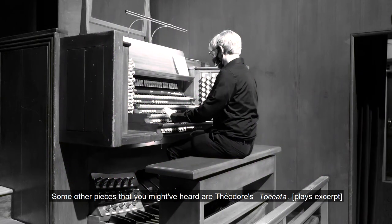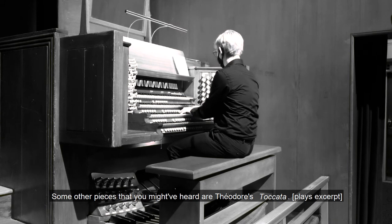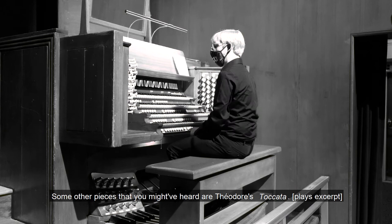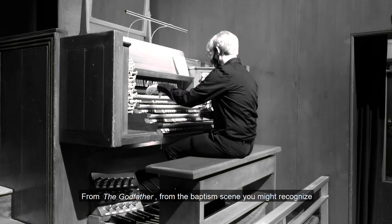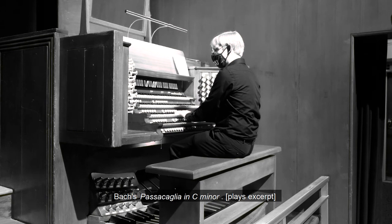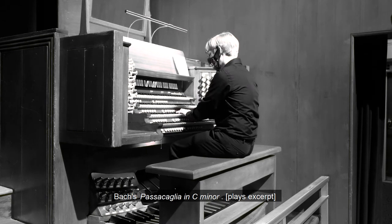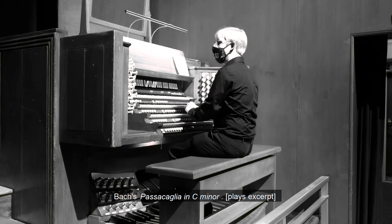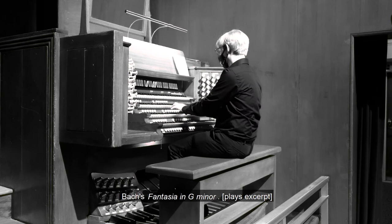Some other pieces that you might have heard are Widor's Toccata. From the Godfather, from the baptism scene, you might recognize Bach's Toccata in C minor. And from a more recent film, Interstellar, you might recognize Bach's Fantasia in G minor.